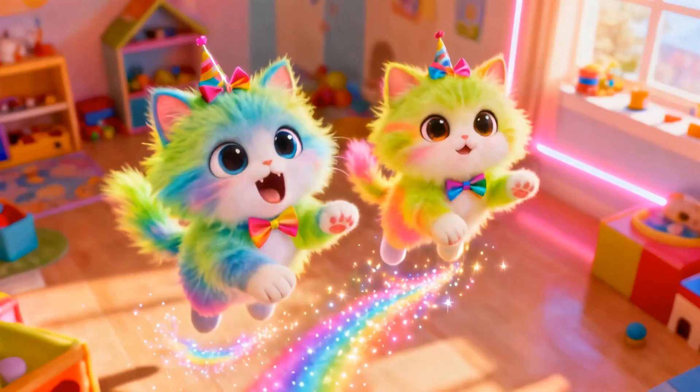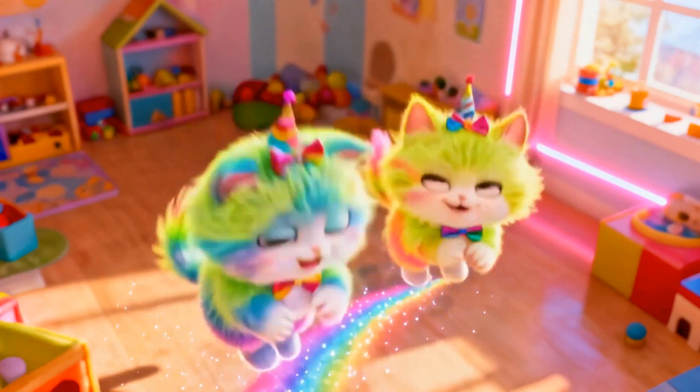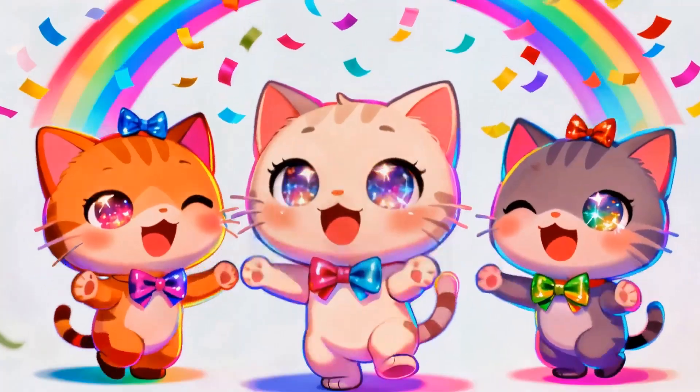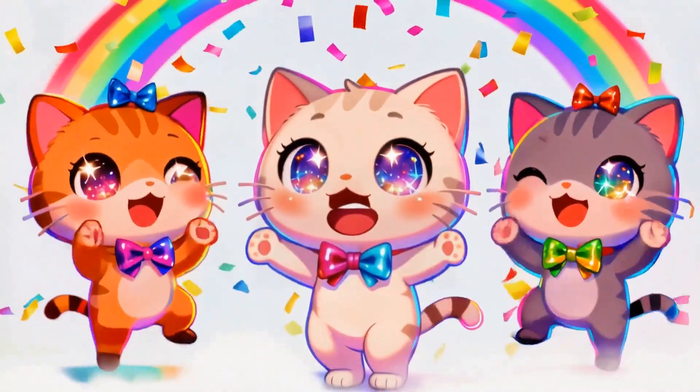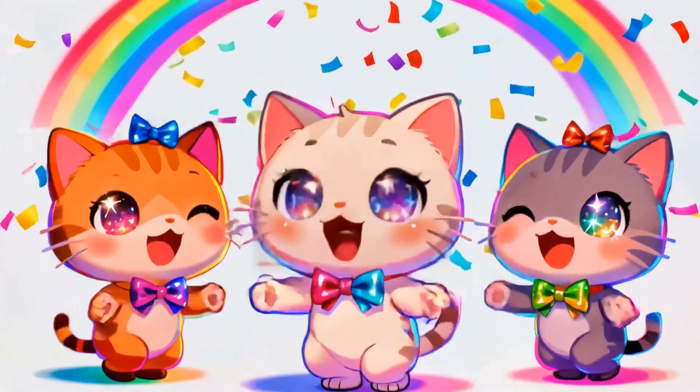Let's blast off! Challenge one. Look, two fluffy kittens, plus one more. That's two plus one. Count with me: one, two, three. Yes, three kittens total. Perfect start.